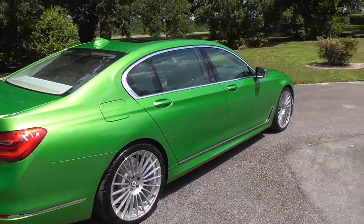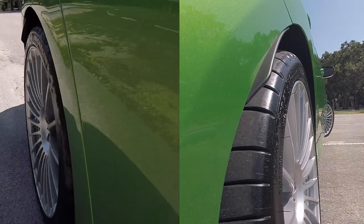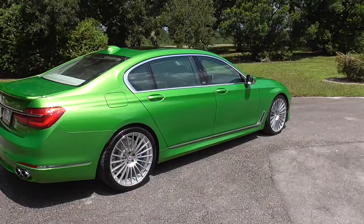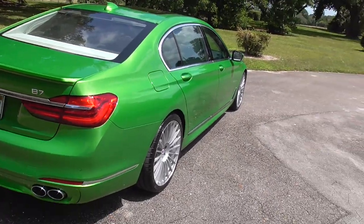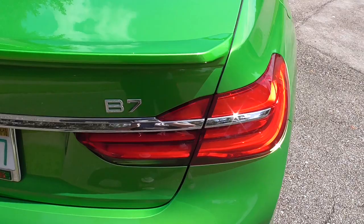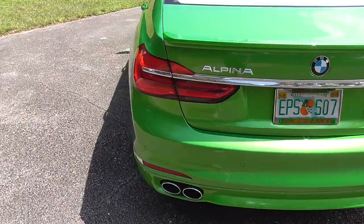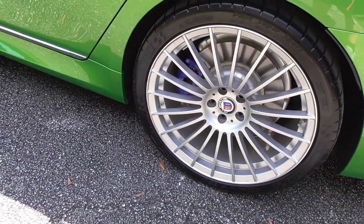When I drove it, it honestly didn't feel as big as it is — that's mostly thanks to the very clever rear-wheel steering, the clever suspension, and many other components that make this car as sporty as possible while remaining as luxurious as possible. To the average person this would look just like a regular 7 Series, but to someone who knows what an Alpina is, they'd recognize the B7 badging, the Alpina lettering, that quad exhaust with the body-color diffuser.